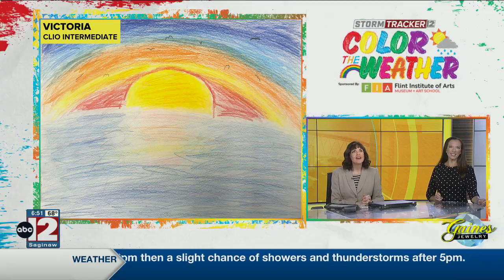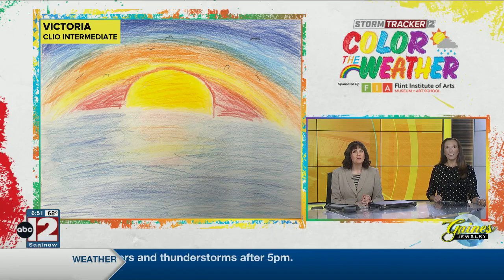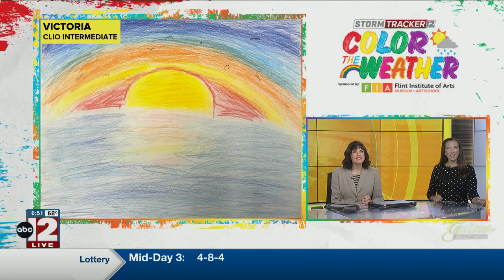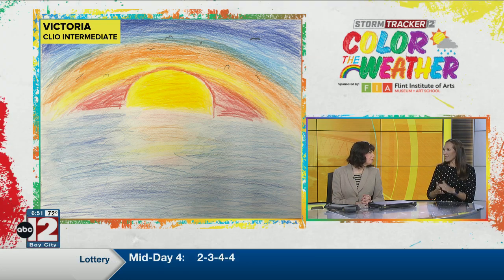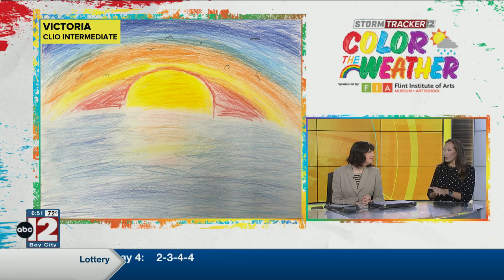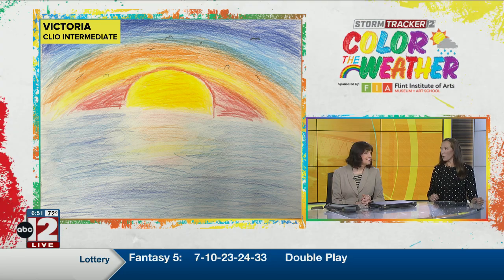Wow! What a great one. And she said this is called Sunset Reflection. I love it — all the rainbow colors, the sun, so bright. You know, we see that so often: sunrise and sunset reflecting off of our waters here. And so she did such a great job depicting that. It's beautiful, Victoria.